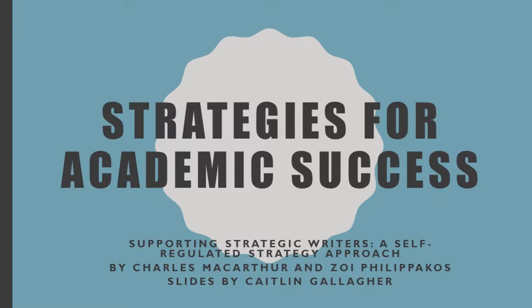These are the Strategies for Academic Success from Supporting Strategic Writers by Dr. Zoe Traga, Philip Pakos, and Dr. Charles MacArthur. The slides are by Caitlin Gallagher and I'm Kate Cottle.